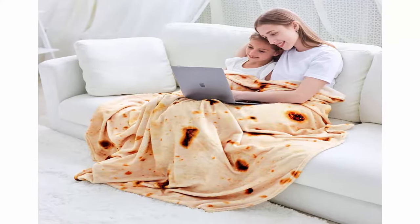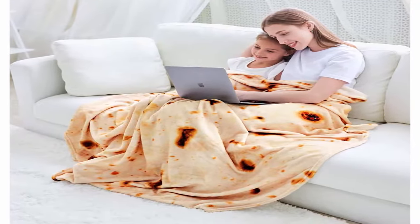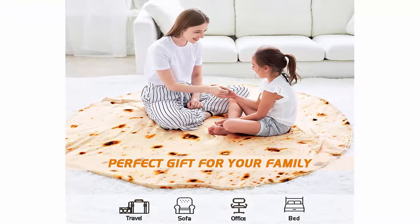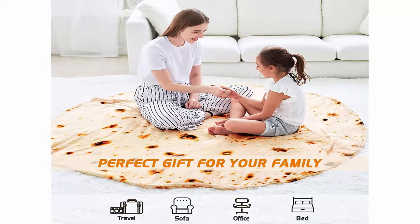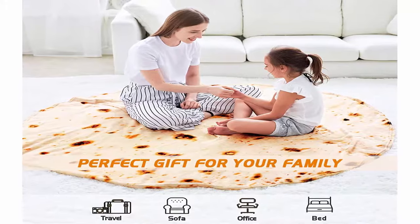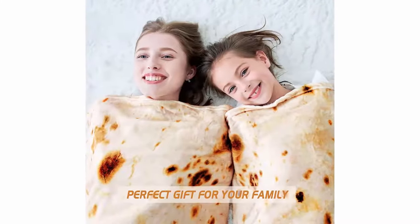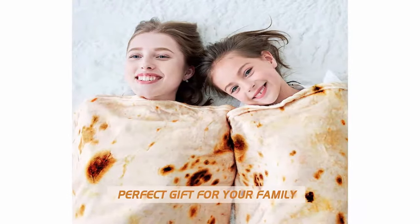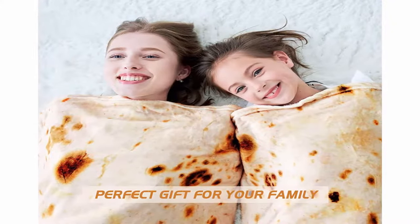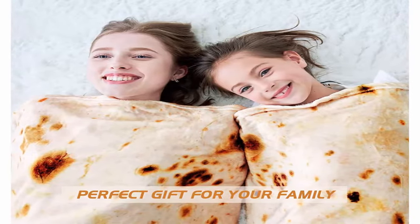Perfect gift: this burrito blanket is the perfect gift for your family and friends. It can be used as a sofa blanket, travel blanket, camping blanket, and bed blanket. The blanket comes with a beautiful gift bag — you can put the blanket in the gift bag before giving it to your loved one. Care instruction: please wash this blanket before use. Machine wash on gentle cycle with cold water, tumble dry on low when needed — never fades or shrinks.